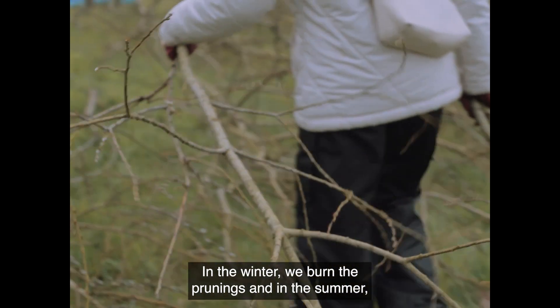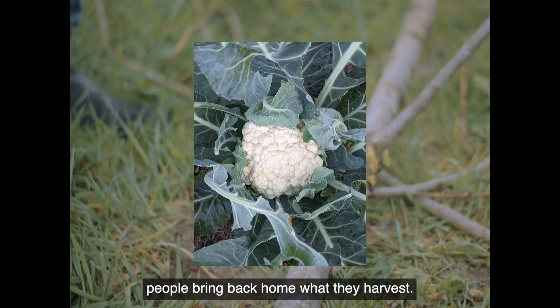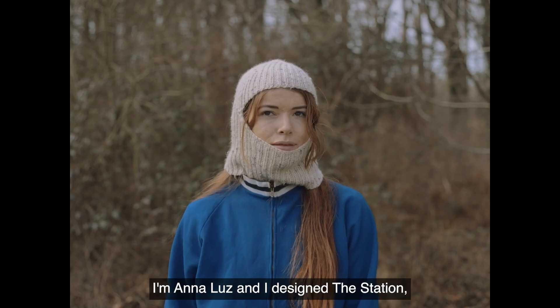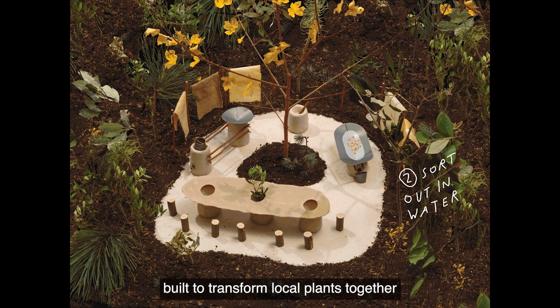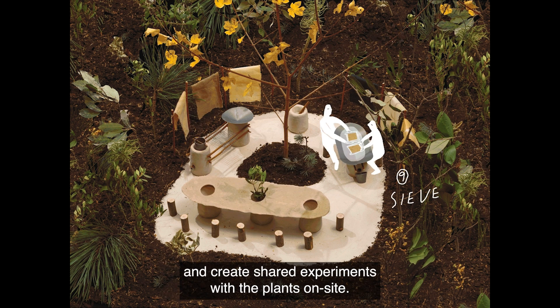In the winter we burn the prunings and in the summer people bring back home what they harvest. I believe that we could do much more with this harvest. I'm Anna Luce and I designed the station, an outdoor workspace built to transform local plants together into food or materials and create shared experiments with the plants on site.